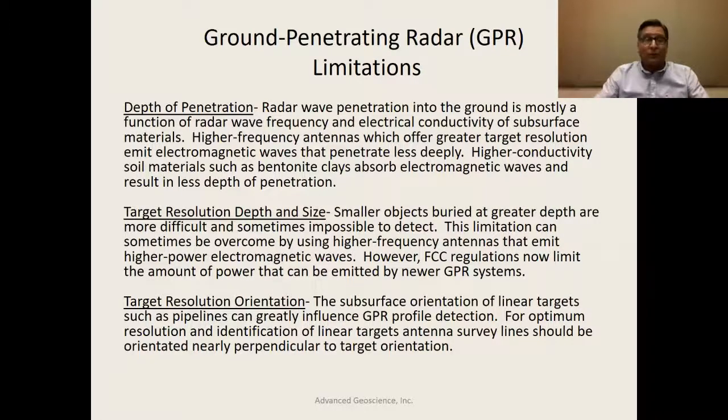In order to see features of very small dimension in the subsurface, you have to use higher frequencies. But these penetrate less deeply. So there's this trade-off between resolution, depth, and size — that's also a limitation.